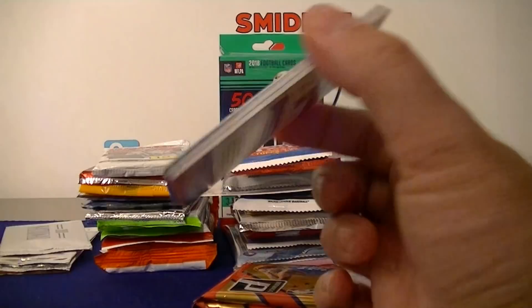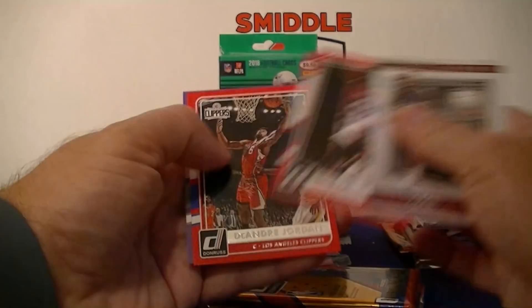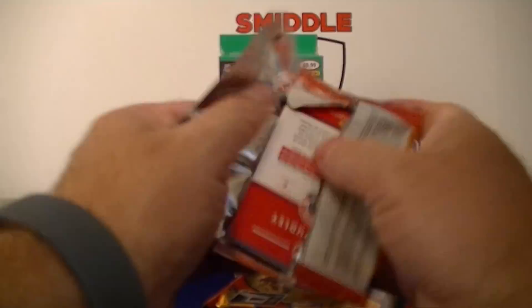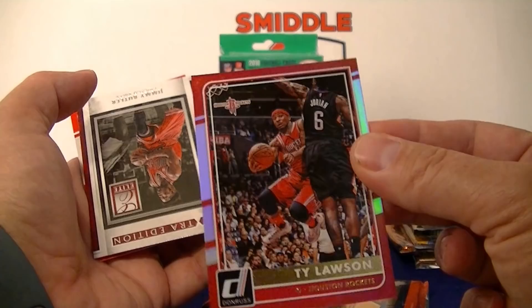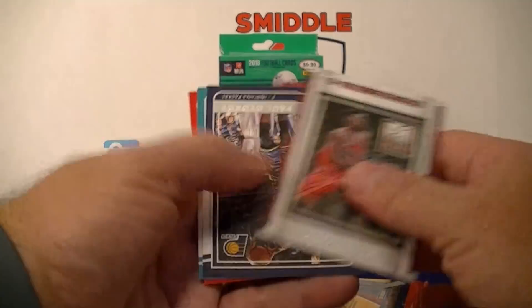First Donruss pack: Dirk, DeMarcus Cousins, Grant Hill Elite Series. Second pack: Bradley Beal, DeAndre Jordan, and Macklemore. Third pack: Alex Flynn, Jamal Crawford, Connelly, Ty Lawson numbered to 199 — a Rockets serial-numbered card — Jimmy Butler, Paul George, Al Jefferson, and Dudley.